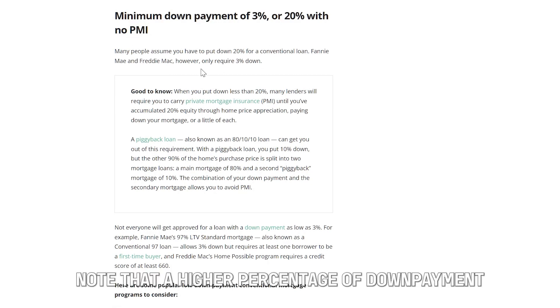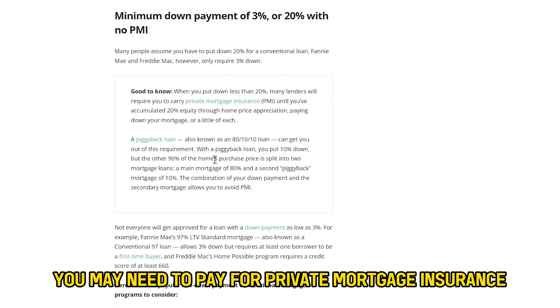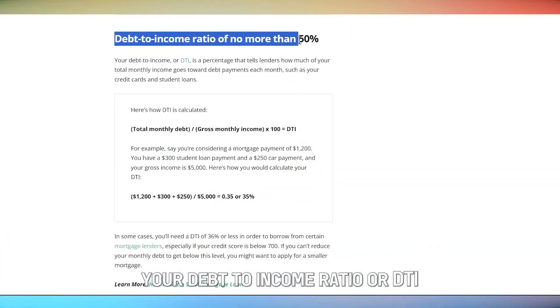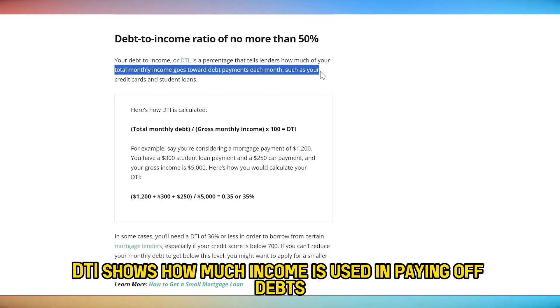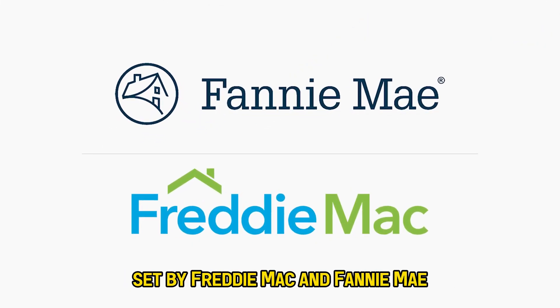Note that a higher percentage of down payment can get you a lower rate. You may need to pay for private mortgage insurance, or PMI, if your down payment is less than 20%. Your debt-to-income ratio, or DTI, needs to be 50% or lower. DTI shows how much income is used in paying off debts. Your loan has to fall within the loan limit set by Freddie Mac and Fannie Mae.